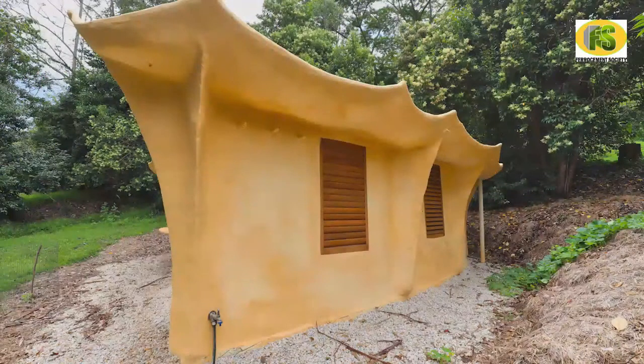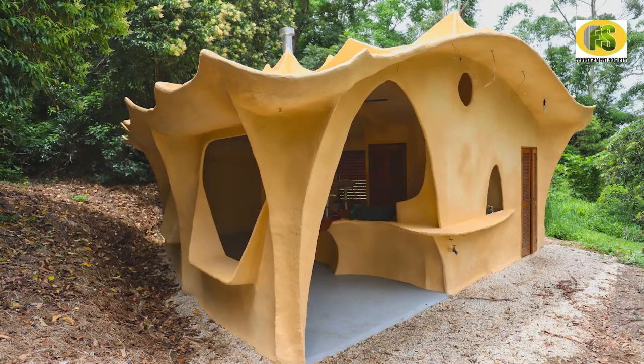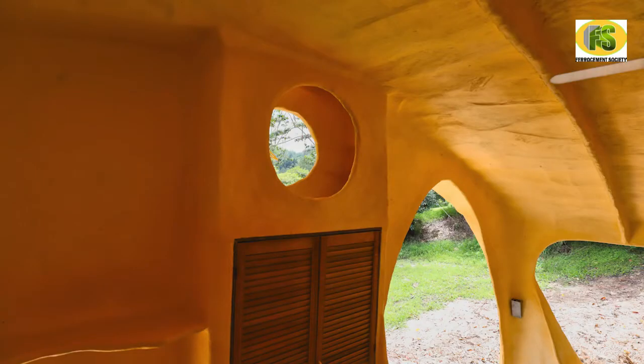Finally the whole building was painted using a high-build elastic paint sprayed onto the surface. The first layer was white and then two shades of golden yellow were layered over to enhance the organic feeling of the building. I used ferro cement throughout the building — only the windows and doors don't use the technique.